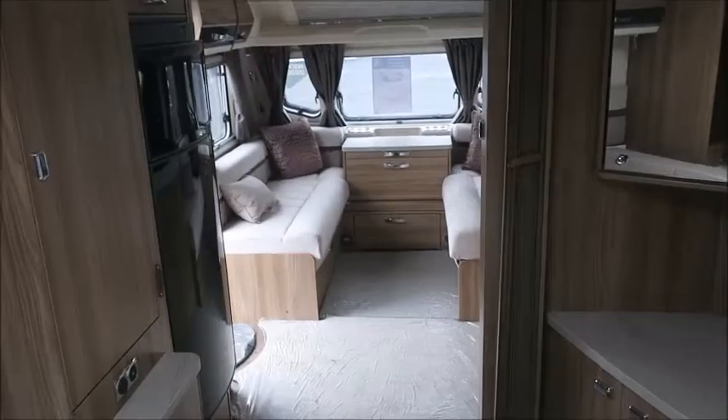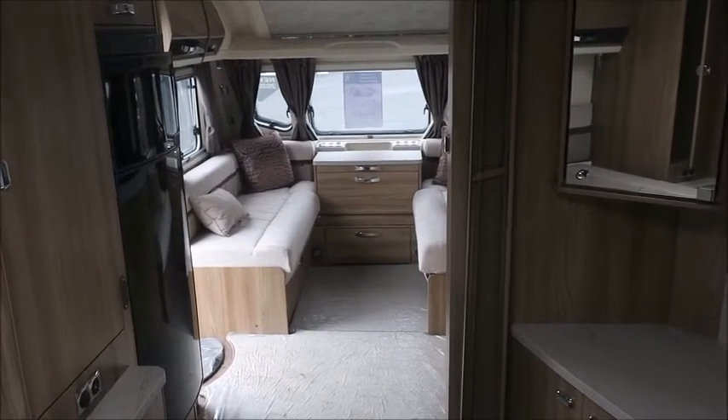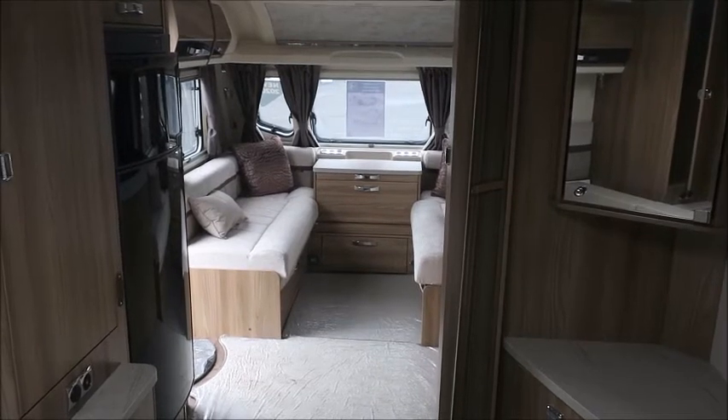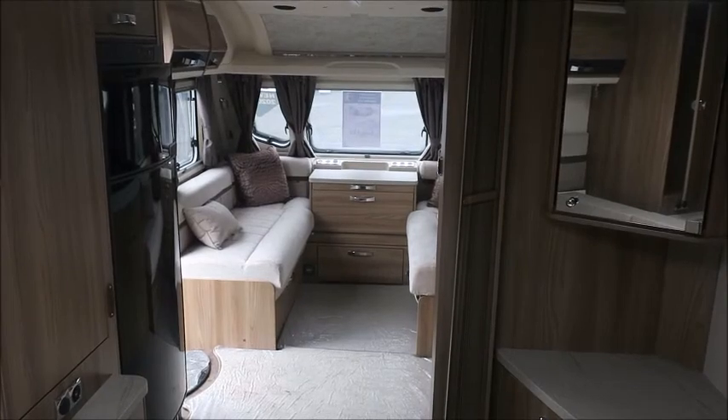So there you have it — this Swift Elegance Grande model is for sale at Style Pleasure in Shrewsbury. It comes with full manufacturer's warranty and one night's free stay at a touring park. Please get in touch for more information. Thank you.